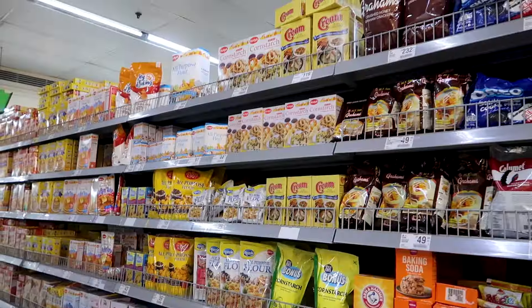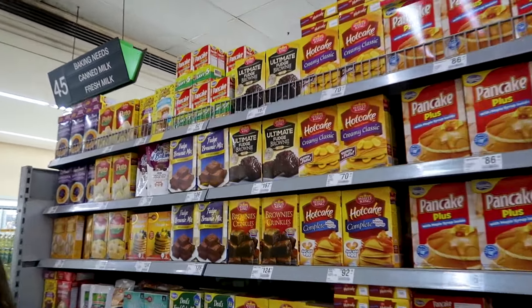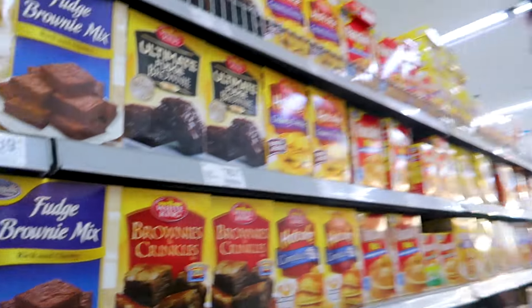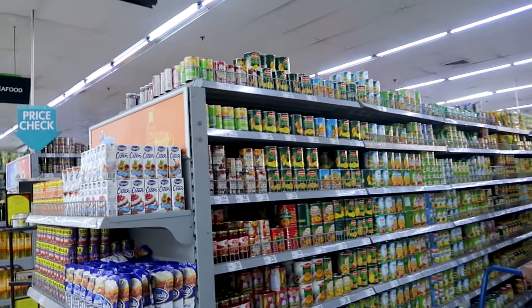Here are some baking products. They have lots of American kind of stuff, and there is one brand of brownie which is really nice. It's so good, so tasty — it actually tastes better than some brownies from cafes, like restaurants, you know.